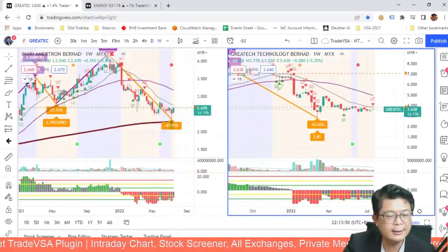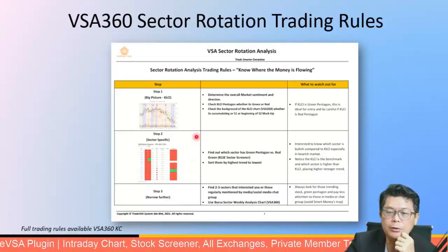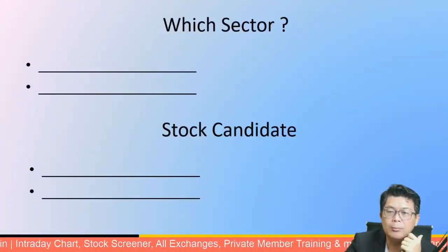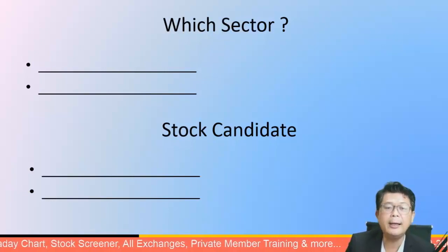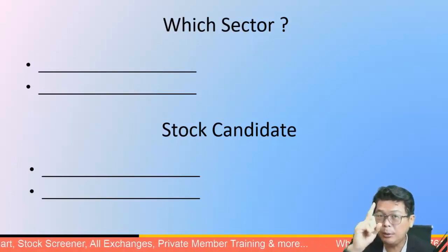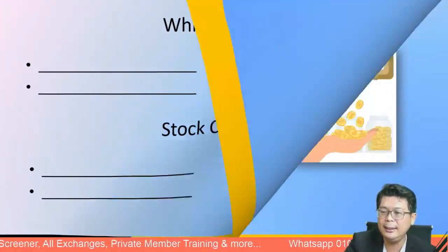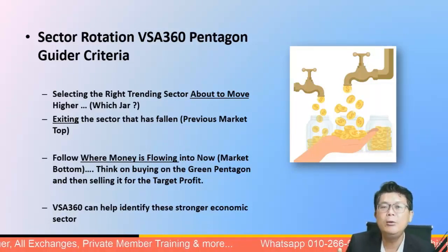We've covered all eight steps for the VSA sector rotational trading rules tonight. To recap: the sectors we discussed are technology, consumer, and industrial. On the backdrop of KLCI, we only picked the technology sector due to time. The three stock candidates discussed are Penta, Inari, and Great Tech. The whole point of sector rotation is finding trending stocks that are about to move higher.